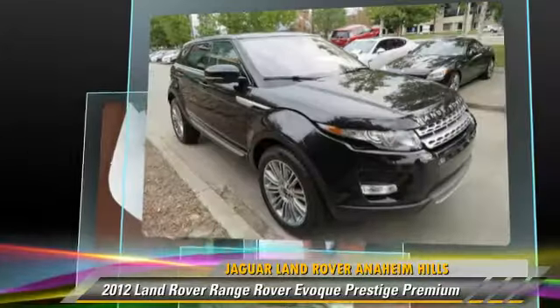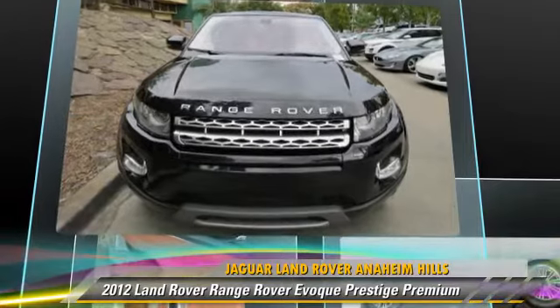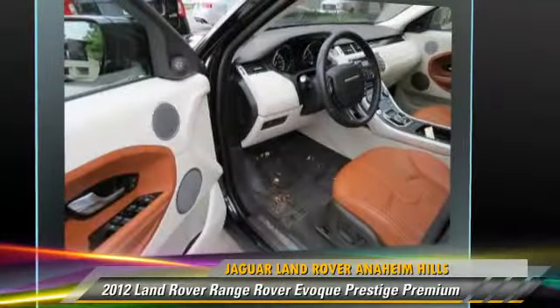This Land Rover is well equipped, featuring a multi-disc CD player, four-wheel drive, and a panorama roof.